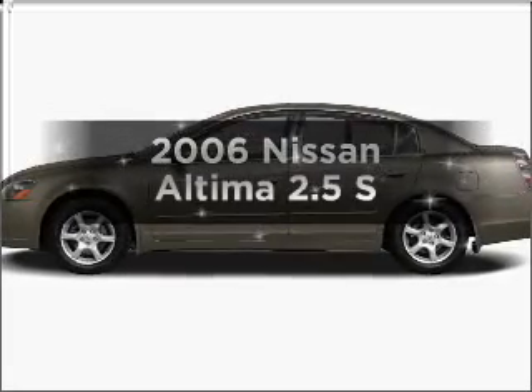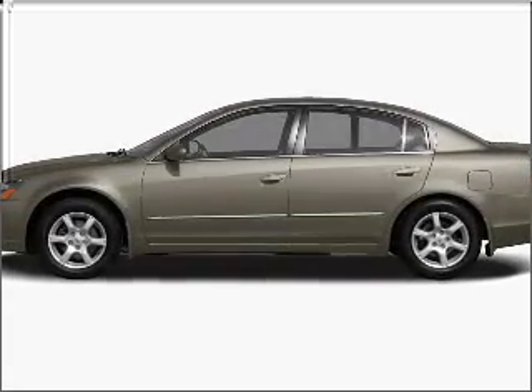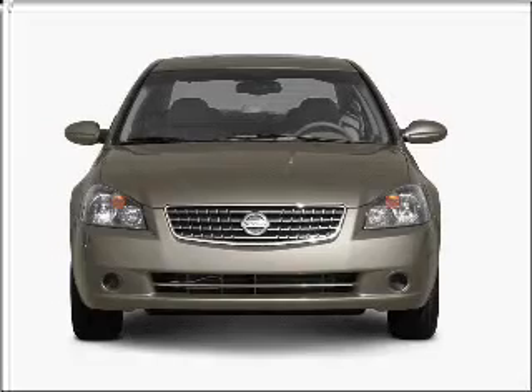Introducing the 2006 Nissan Altima. If you're looking for an automobile with great attributes, look no further.